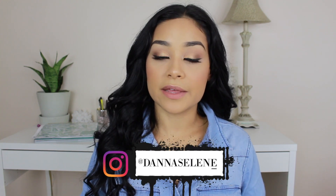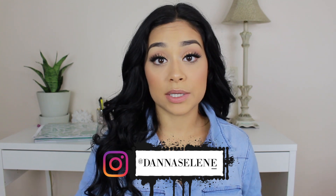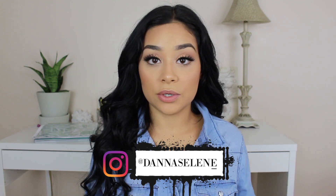Hey guys, welcome back to my channel. Today we are going to do another Fashion Nova haul and this is a back to school haul. I'm going to show you guys a few pieces that I picked out from Fashion Nova that I really liked, that are perfect for back to school. They're really comfy and look really cute.